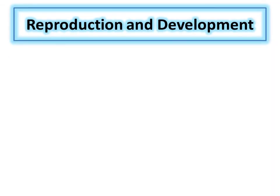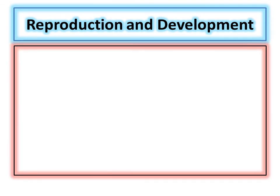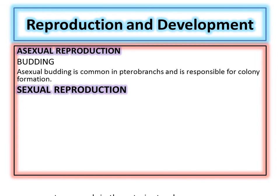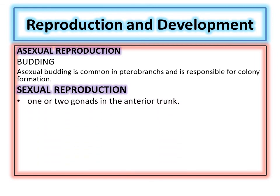Now comes reproduction and development. These organisms can reproduce both asexually and sexually. For asexual reproduction, they use the mechanism of budding, which is very common in these organisms, and colonies are produced through budding. The colony is formed of different tubes joined through their bases while their interior portions are separated. For sexual reproduction, these organisms have one or two gonads present in their interior trunk.